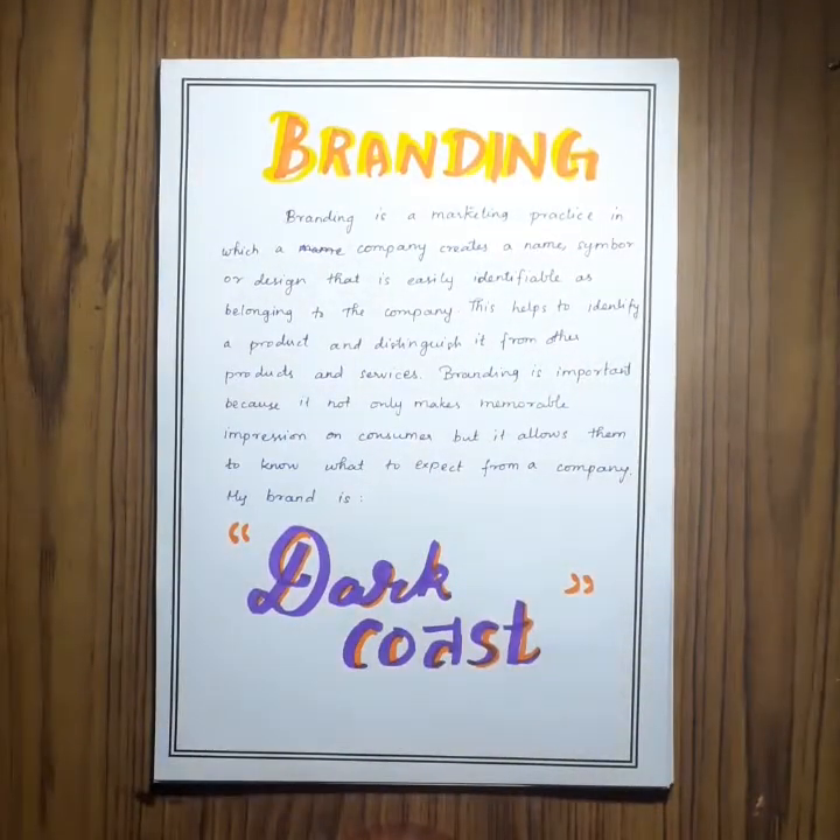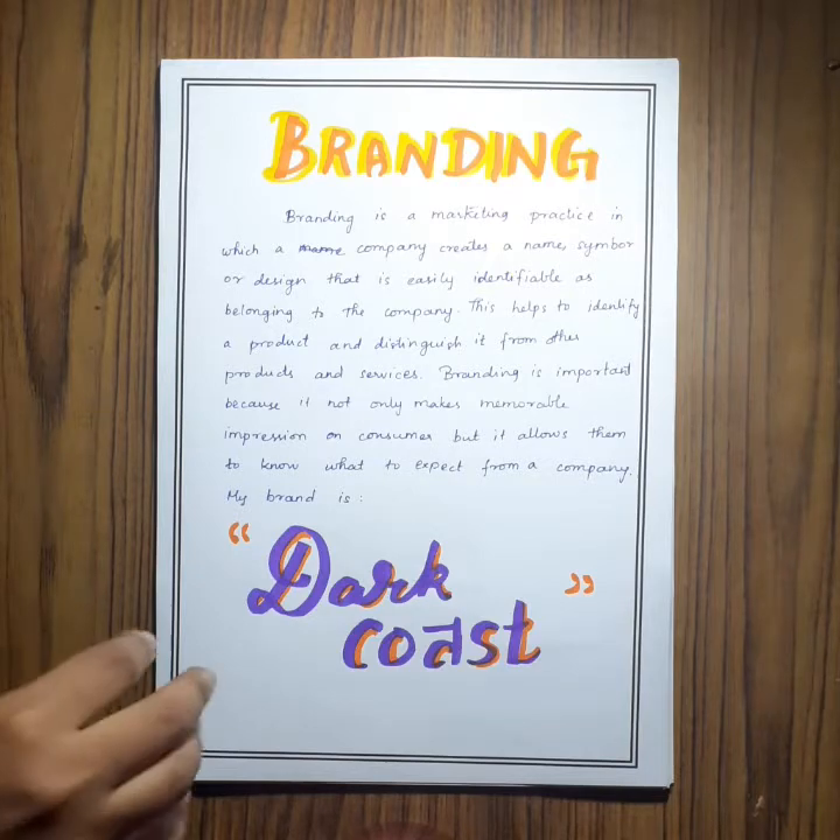Next is branding. I chose my brand name as Dark Coast. It is very important to have a brand name as it is the one that gets the product identified.